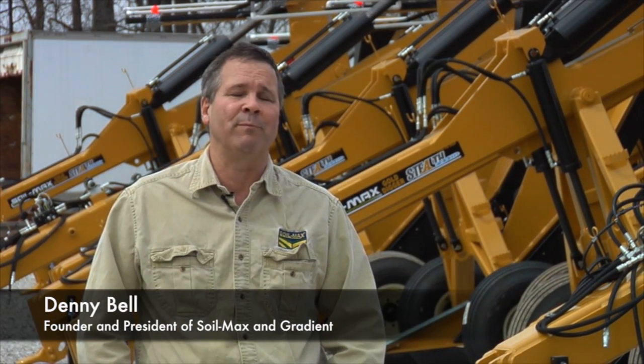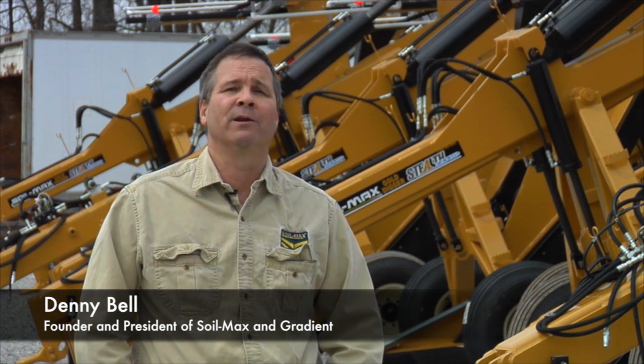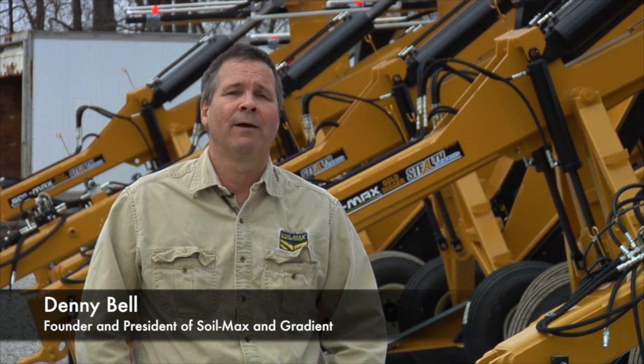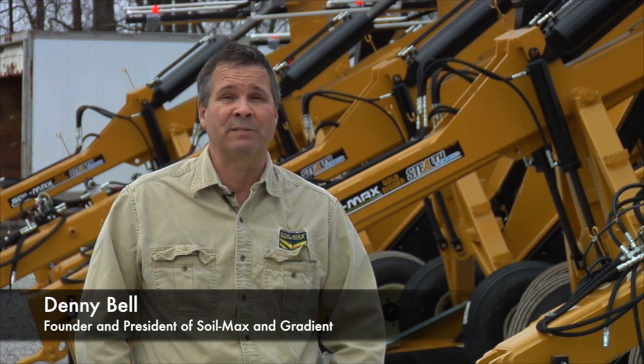Ag Leader is the perfect home for IntelliSlow. We want the next generation of IntelliSlow to be in a cab display with more functionality and uses. Ag Leader has always been really innovative and it made it easy for a farmer to manage all of their precision farming data in one cab display.